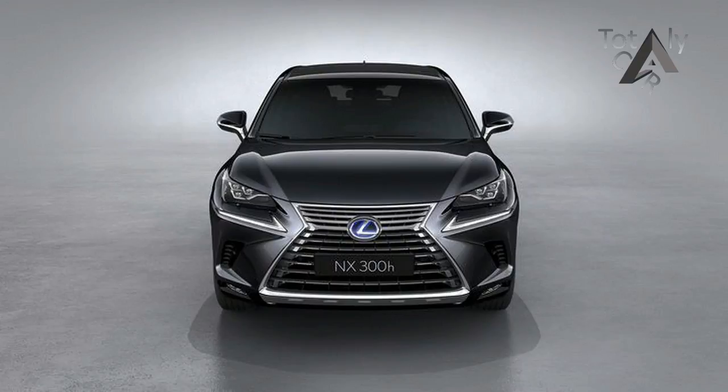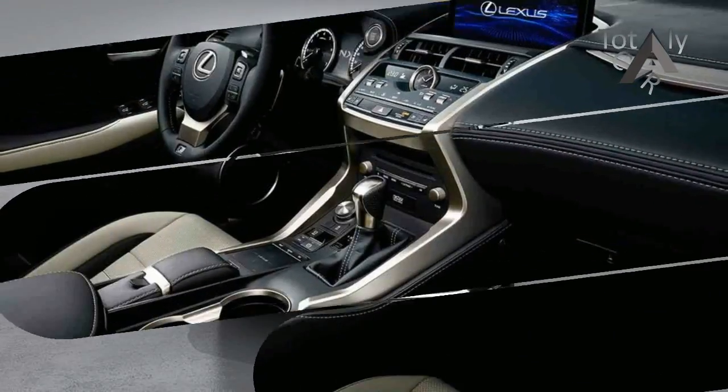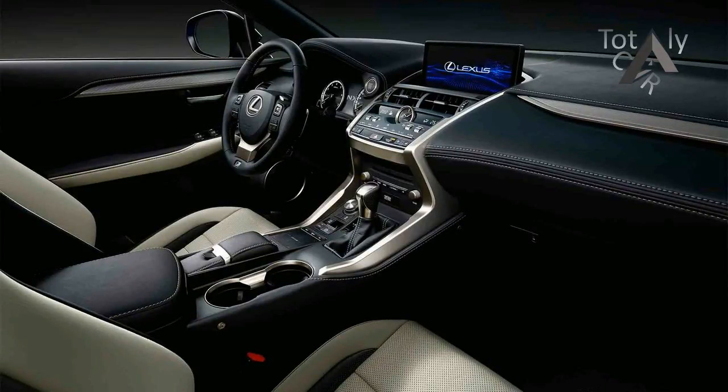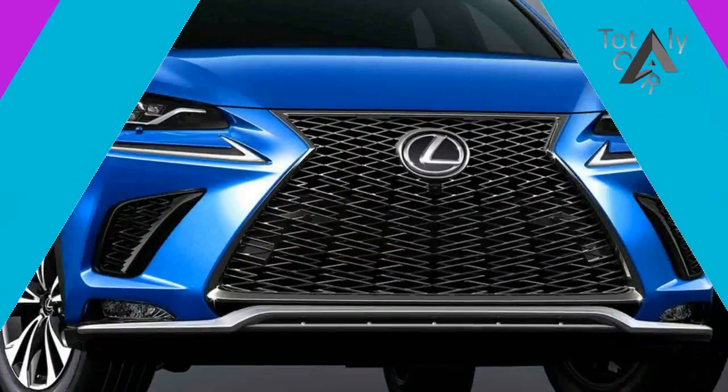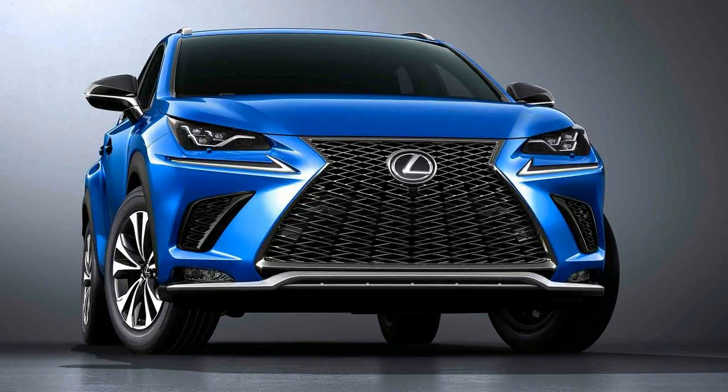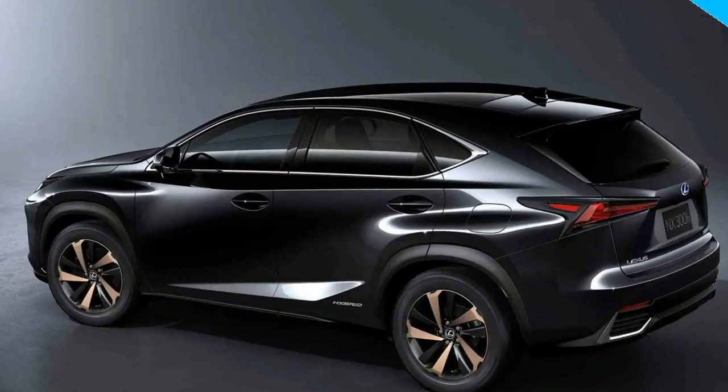If you didn't like the NX's polarizing face before, you probably won't like its new one, which keeps the large spindle grille and the sharply creased headlights. There are a few new intakes up front, along with new wheel designs, slightly thinner taillights, and a reshaped rear bumper.